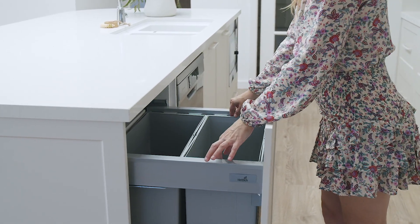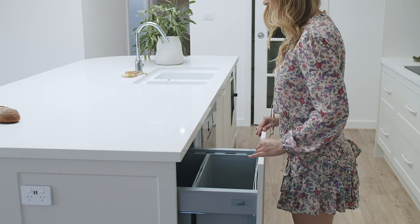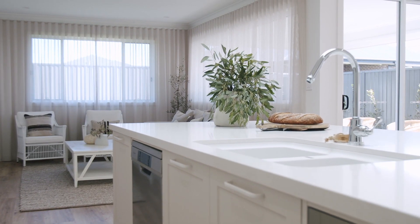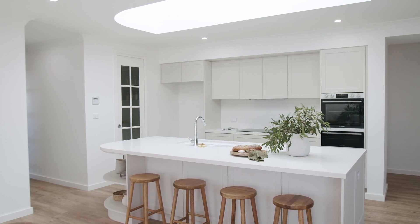In this home, we have included a Headix pull-out bin. We like to position ours on the island bench, along with the sink and dishwasher, to make for easy clean-up after meals and during food prep.